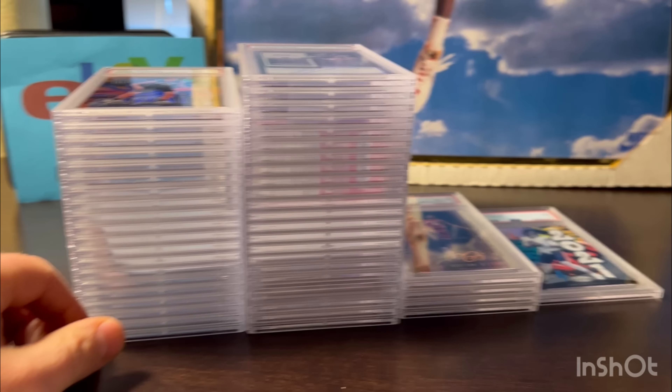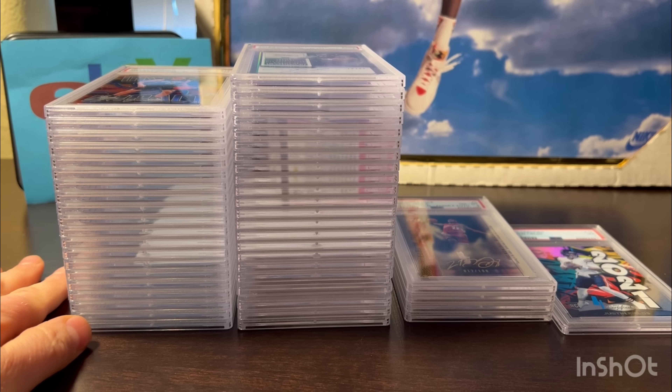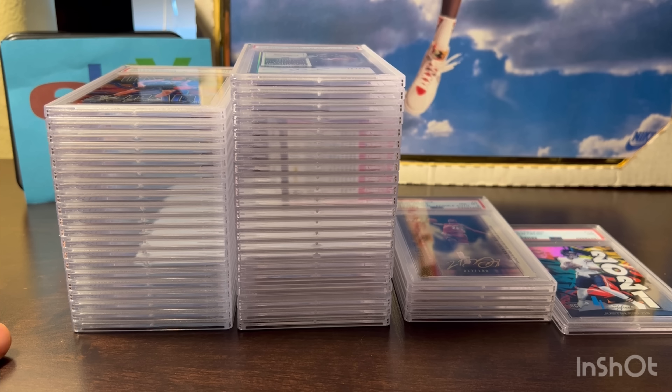Mixed feelings about this order - some good and bad. I would say the grader was pretty tight but fairly accurate except for a few of these cards honestly. But I hope you enjoyed this reveal. I should have a few more reveals soon. Thank you everyone for watching.